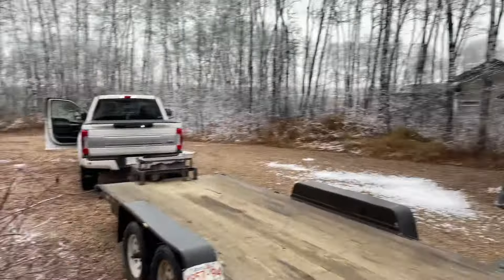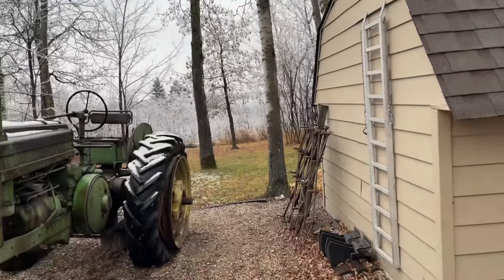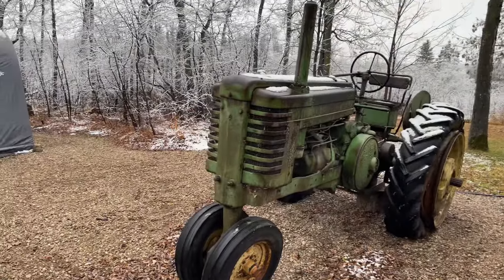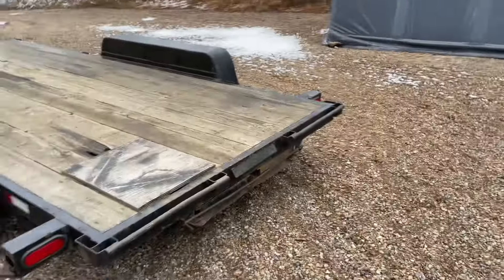We just drove up here, it's like 2:30 in the afternoon, really overcast, lots of hoarfrost and stuff. It's nice though — it's a couple degrees above, the snow is melting real quick. Anyway, we are here with the big trailer.